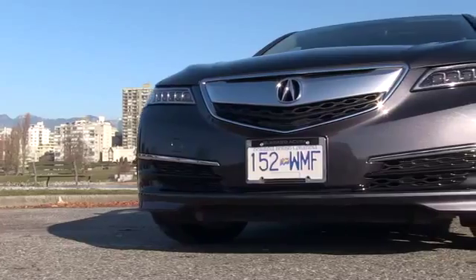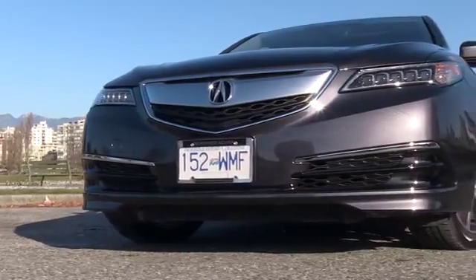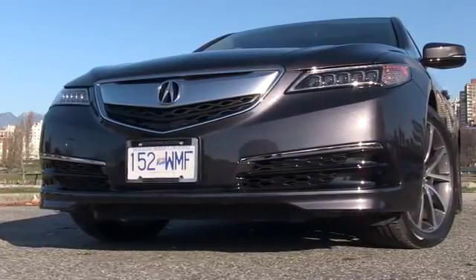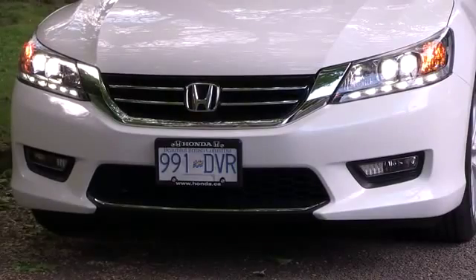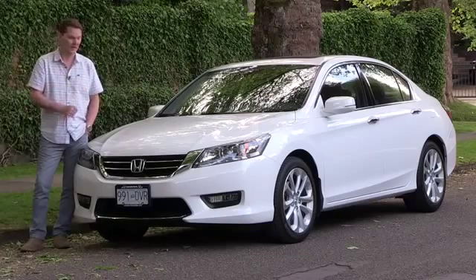The TLX, that new entry from Acura, is built on the Honda Accord. That means you get a lot of the same technology embedded in this car for less money than you'd pay for the more premium brand. And in fact, it's not that much more premium when you see the inside.